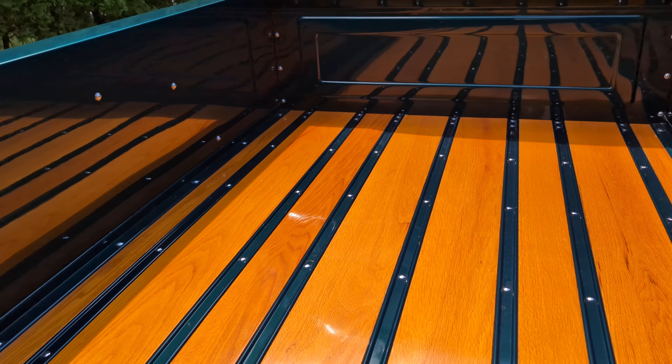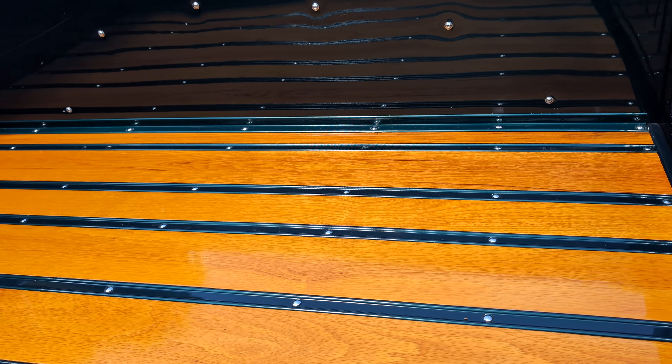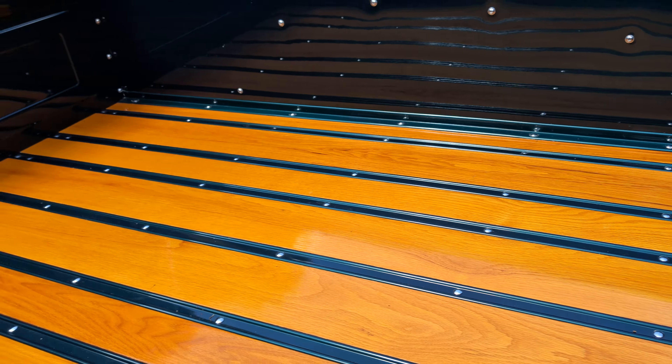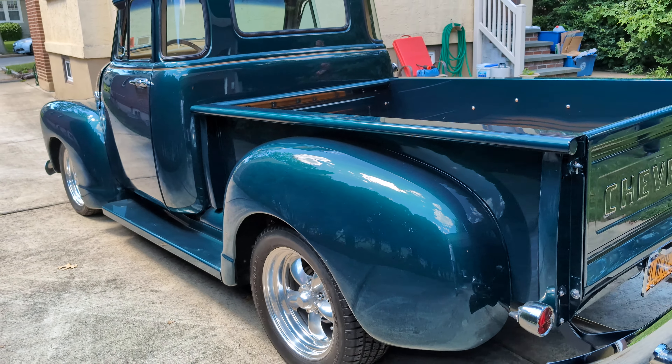Beautiful wood bed — looks like it's finished in oak. All stainless hardware, stainless runners painted to match. A beautiful stance.